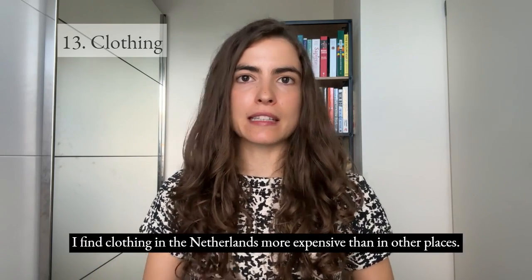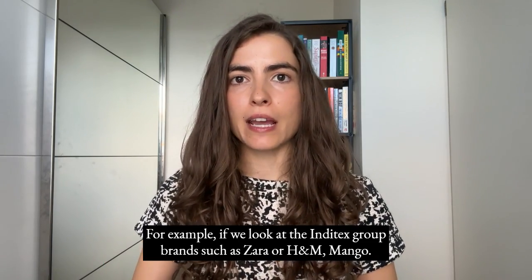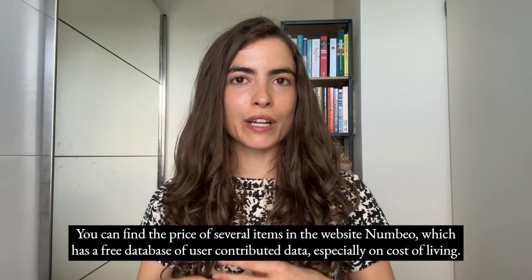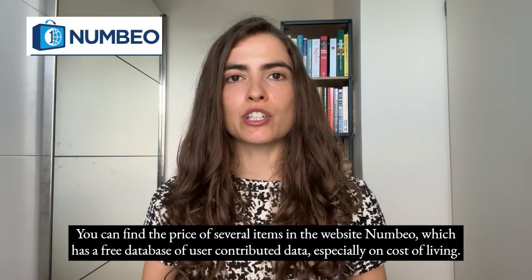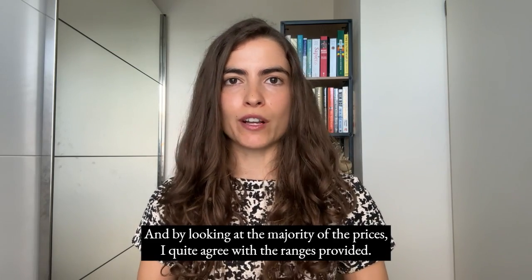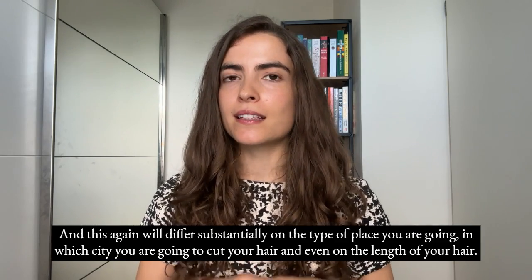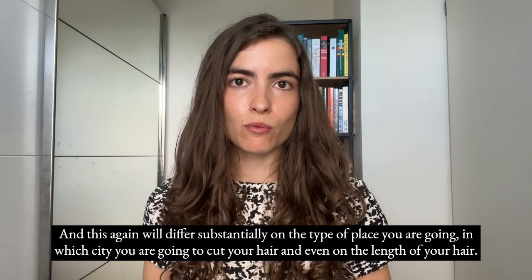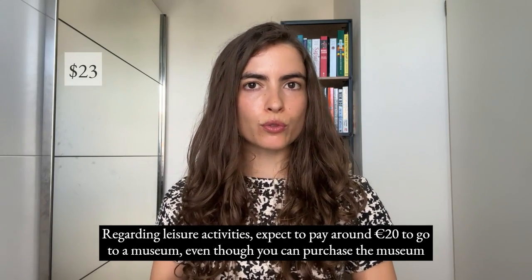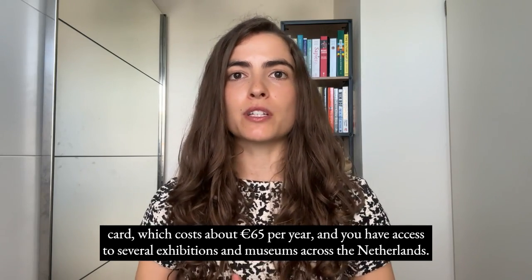Regarding clothing, I find it more expensive in the Netherlands than in other places. For example, brands like Zara, H&M, or Mango tend to be €10 to €20 more expensive compared with Portugal. You can find prices for many items on the website Numbeo, which has a free database of user-contributed cost-of-living data. For the hairdresser, expect to pay €30 for a men's haircut and about €40 to €45 for a women's haircut. For leisure, expect to pay around €20 to go to a museum, though the museum card costs about €65 per year and gives access to multiple exhibitions across the Netherlands. Cinema tickets usually start at €12 per person.